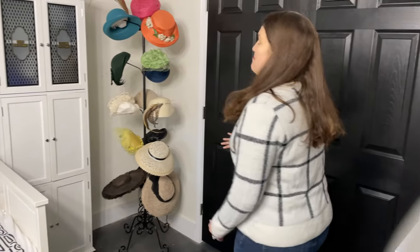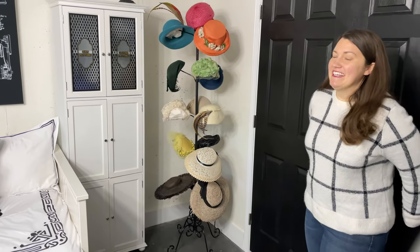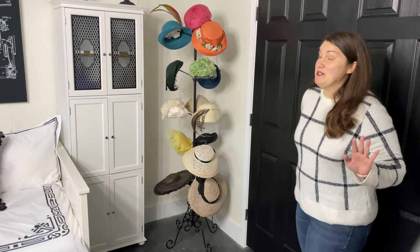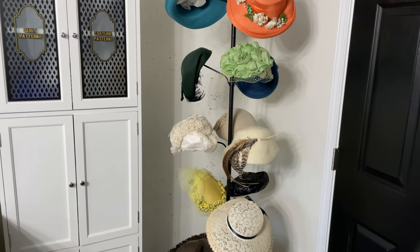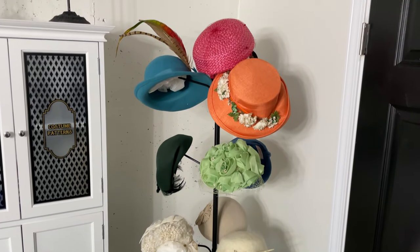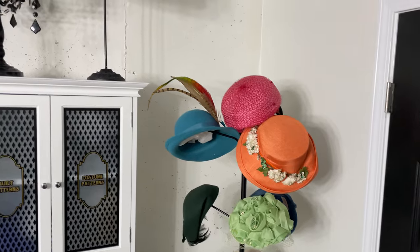Next we have my big cedar walk-in closet, which is a little messy right now so I'm not going to show you that, but I do have my vintage hats that I've collected over the years. Big thanks to mom who would go to estate sales and find me vintage hats.